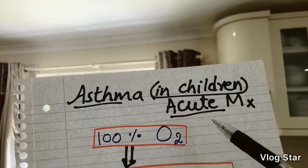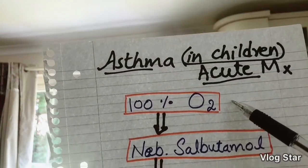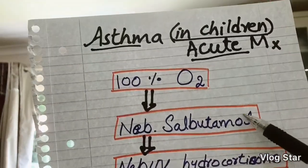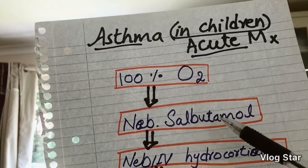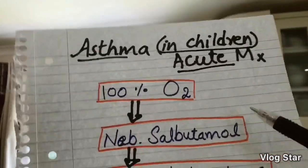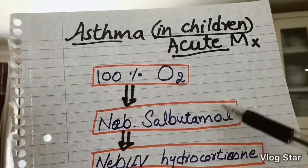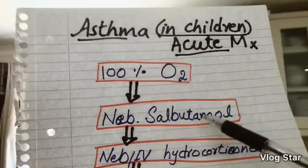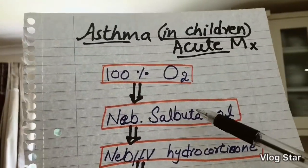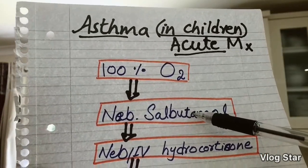In the acute phase, if a child is having an acute attack of asthma, we give 100% oxygen via a non-rebreather mask. The next step is to nebulize with salbutamol. The key difference from adults is that in adults we added ipratropium bromide alongside salbutamol, whereas in children we do not do this at this step.